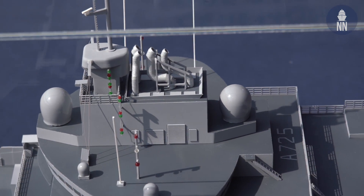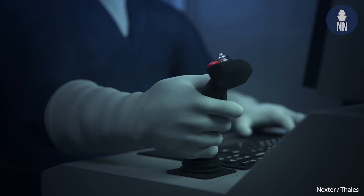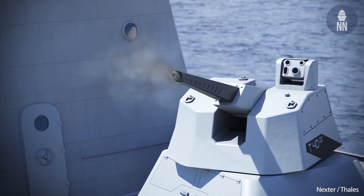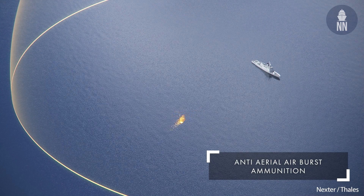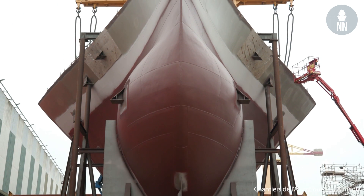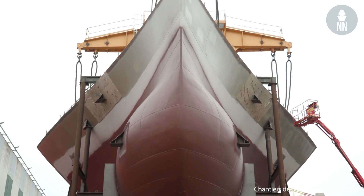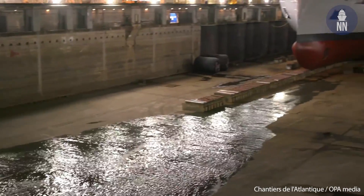What's next for the program? So after this launching, we are starting the trials. For Naval Group systems, we will start with the aviation, helicopter, and ammunition systems. We have the power-up of the systems due in a couple of weeks. The next major step will be the first going to sea, scheduled by end of October or early November this year. Then by end of February 2023, the Jacques Chevalier will leave Saint-Nazaire for Toulon, where we will continue the sea trials, with delivery expected by end of April 2023.